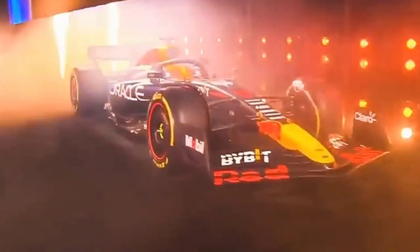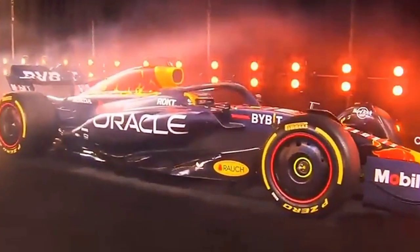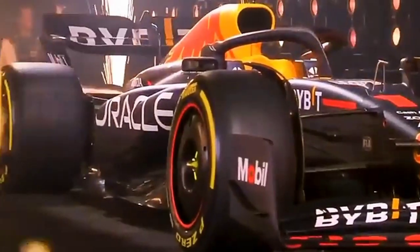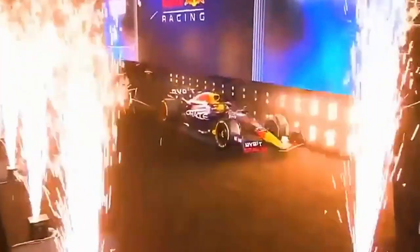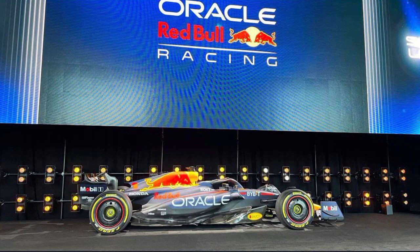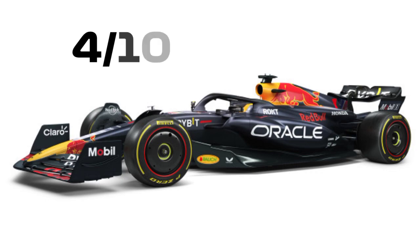We kick off with the defending world champions, Red Bull, who launched their car in New York, but there was not really anything new about it because it was basically the same car but with different sponsors. I don't really think the Red Bull changed — only some new sponsors on the car and the same livery from the last seven years or something. So for me, a very disappointing start to the ratings and a 4 out of 10.